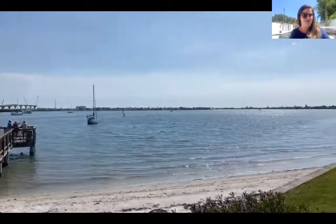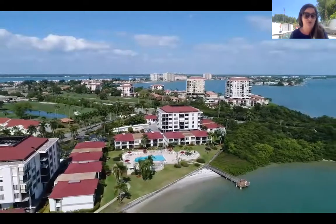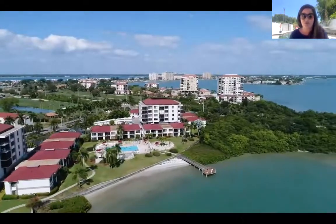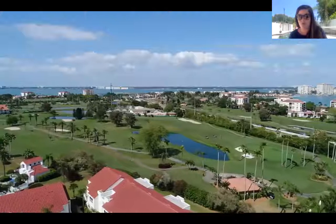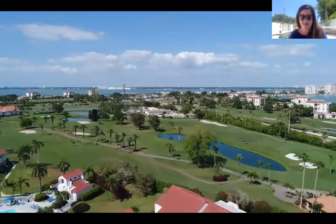That's 727-310-5942. Julie and Jo Snyder with Keller Williams Realty Gulf Beaches. You guys enjoy your day and let us know how we can help you.